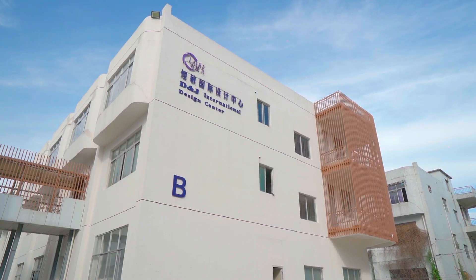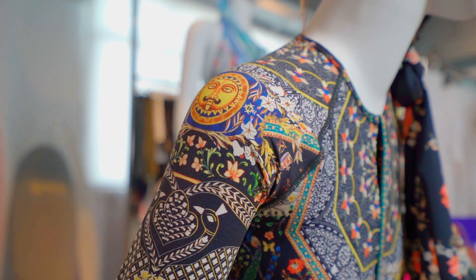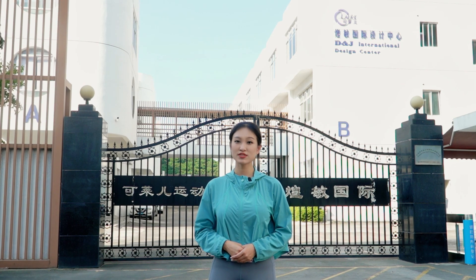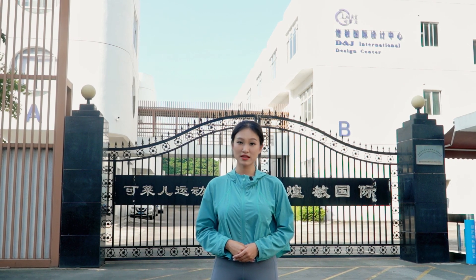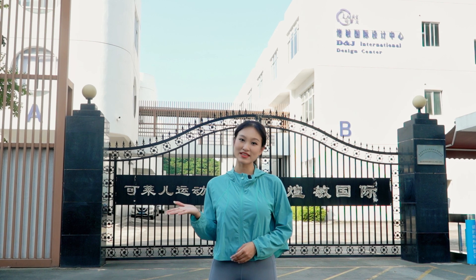Hi everyone, I'm Nicole. Welcome to our branch factory, D&J Clear, where innovation and excellence in activewear come to life. Today, I invite you to step into the world of craftsmanship of exceptional activewear. Get ready to be impressed and amazed.